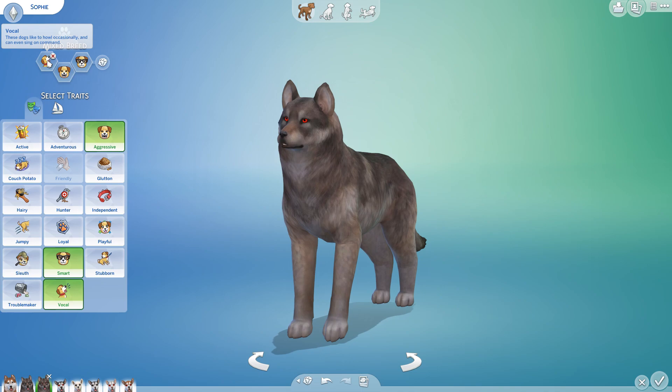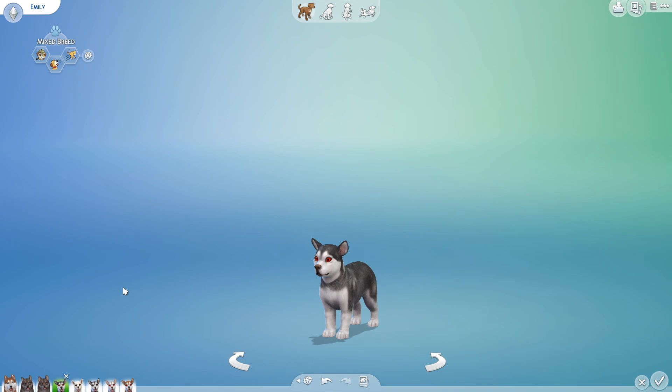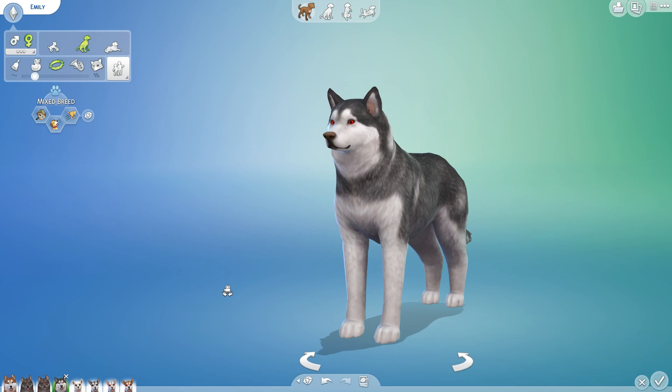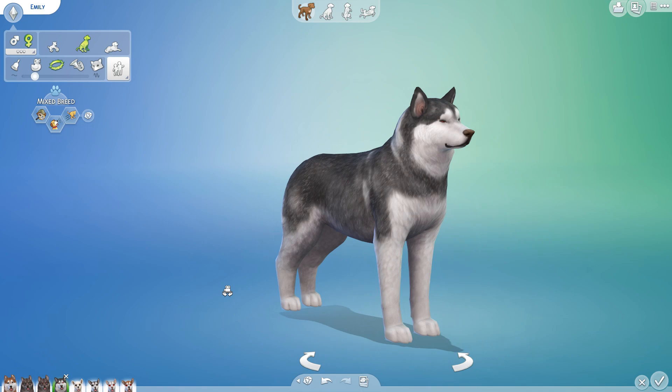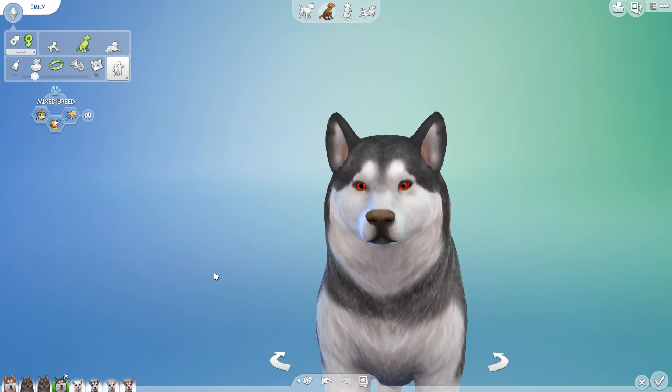Sophie looks pretty identical to mom except she has her dad's face and ears. Then we have Emily, who is a vocal, jumpy sleuth. Emily has such lovely pointy ears and she ended up with her mother's nose — wow, she is huge! I would let her pull my sled team any day. What trait from these two parents do we want to see passed on to future generations?